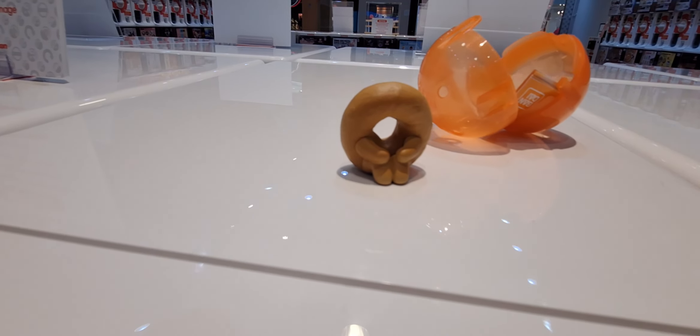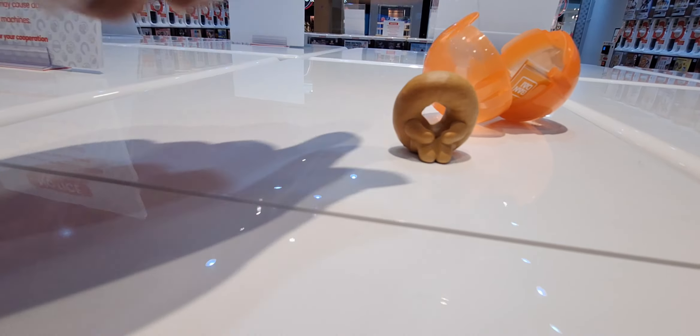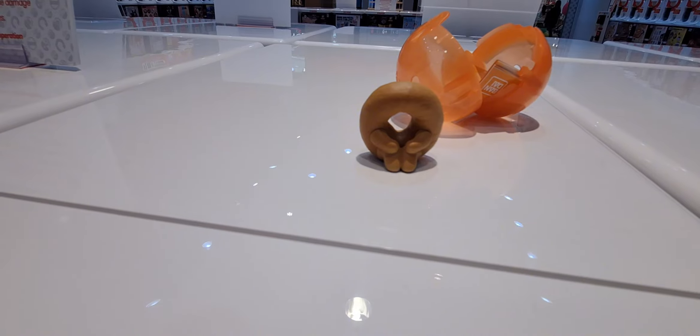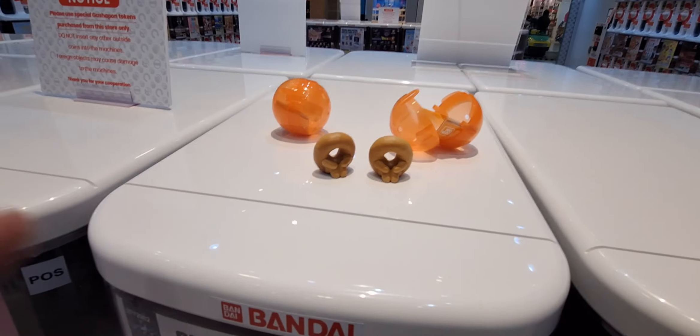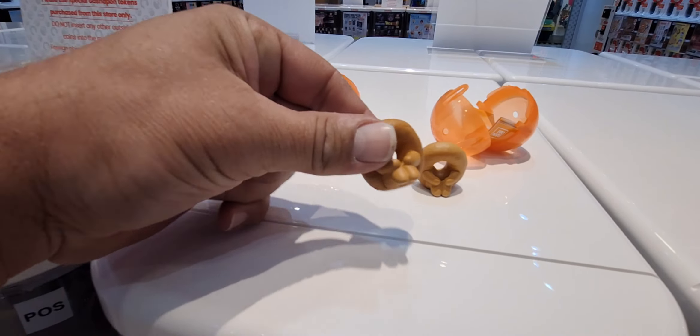We got the donut — still a pretty cool one. I've got two tokens left so let's try one more time and see if we can get another food item. Well, we got another donut! They're pretty cool anyway.